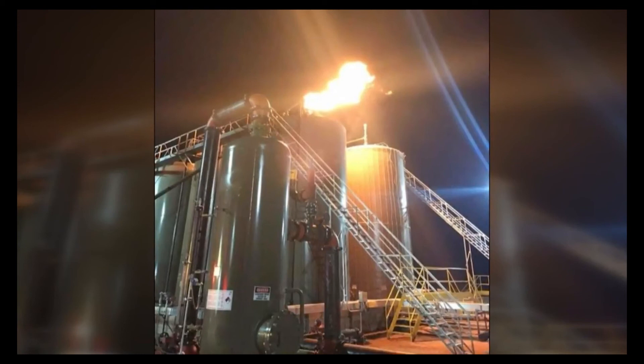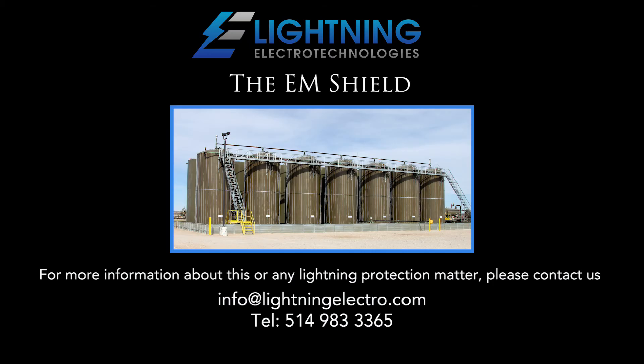The site sustained no damage, nor did any of the many sites in the area protected with EM Shields. The EM Shield by Lightning Electro Technologies — the only lightning protection system that actually addresses the problem.